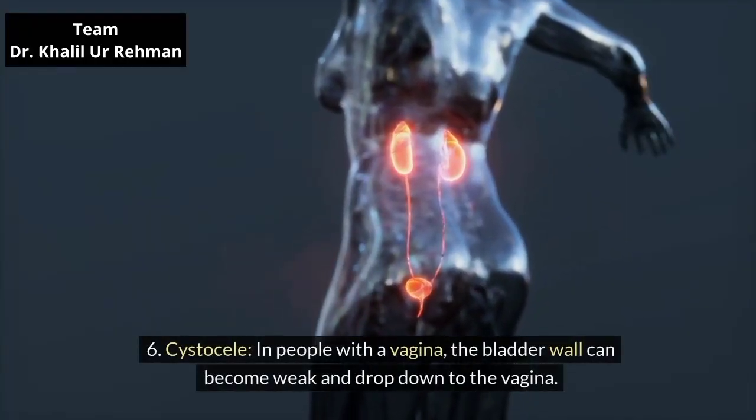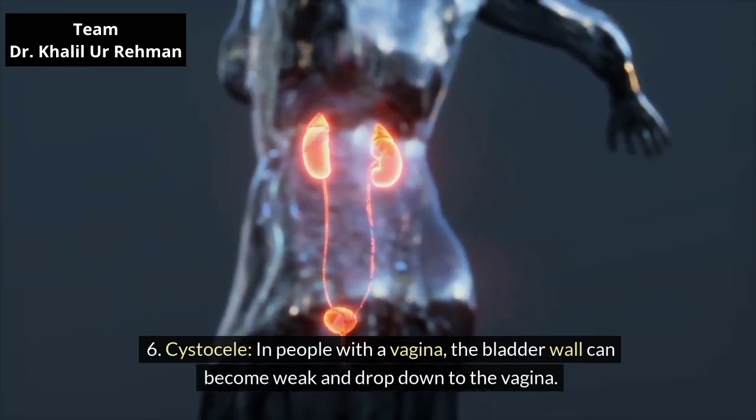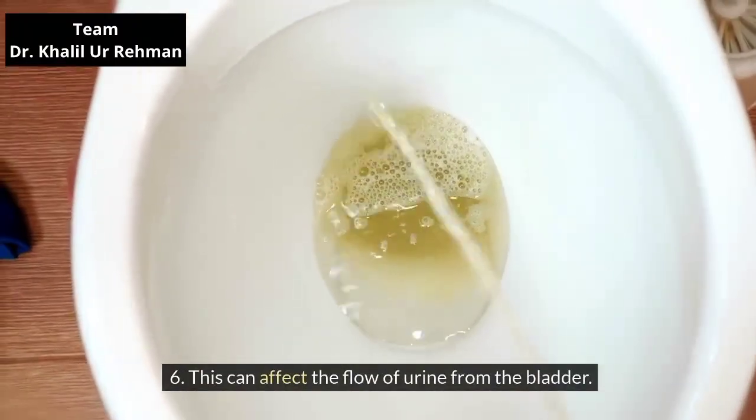Cystocele. In people with a vagina, the bladder wall can become weak and drop down to the vagina. This can affect the flow of urine from the bladder.